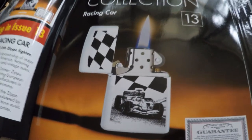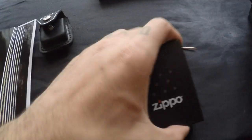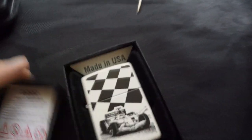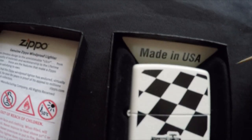Number thirteen is the Race Car — I don't know where the Z is on this one. There's the guarantee and it's got a nice plastic case around it — Zippo 2015. The hidden Z is right on the bumper there, right across there.